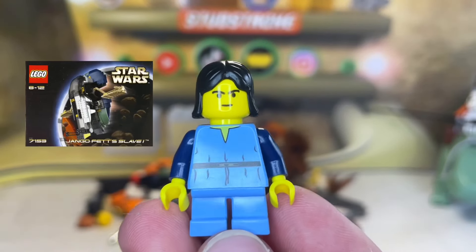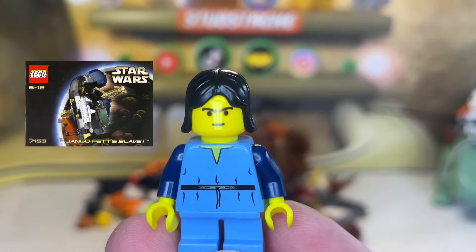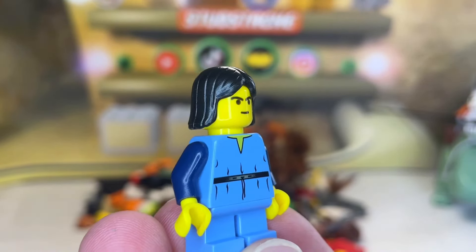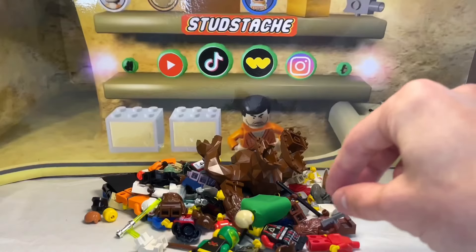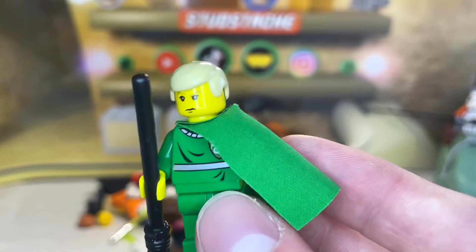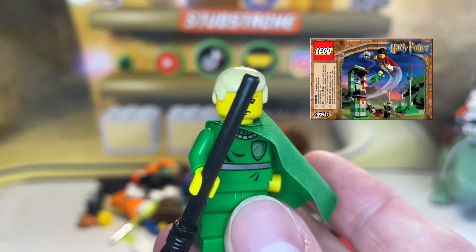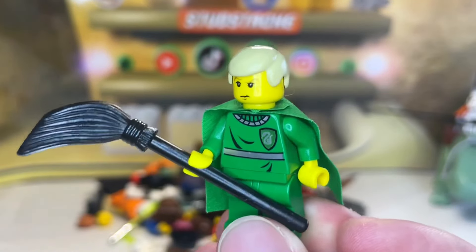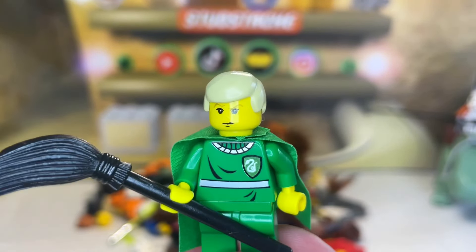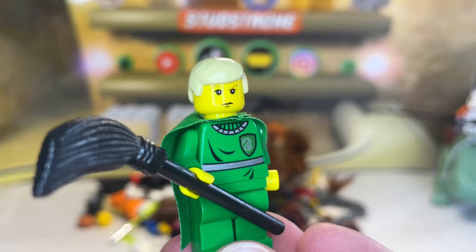Young Boba Fett is from Jango Fett's Slave I in 2002 — and we all know Jango Fett is also exclusive to that set, so this is a very promising find. Our next minifigure is also from 2002 but from Harry Potter — this Draco Malfoy minifigure came from the 2002 Quidditch Practice set. I don't have great knowledge of Harry Potter LEGO minifigures, but I like learning more about them when I find them.